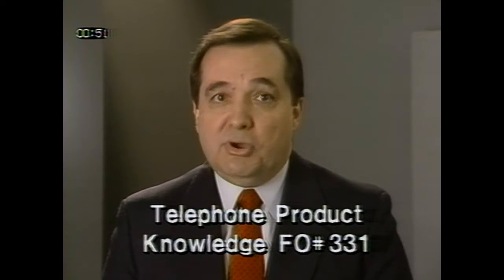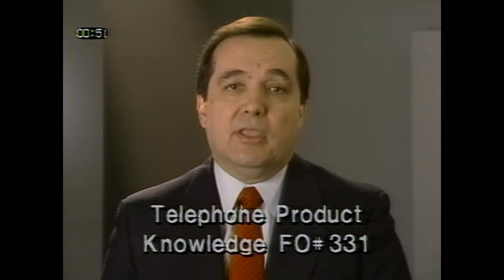If you have any questions on these or other telephone features, review the Telephone Product Knowledge videotape, FO331, we sent out earlier in the year. Don't forget to sell the extended service plan on this item. Customers can get three years of warranty protection for only $39.95.